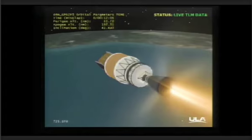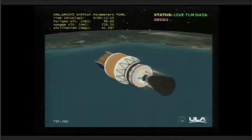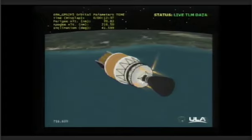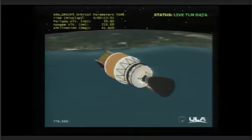Standing by for SECO. And we have SECO — engine has shut down. The next burn should occur about nine minutes from now. This is Delta Mission Control at T plus 12 minutes, 34 seconds into tonight's flight. Steve Agud just confirmed cutoff of the RL-10 engine. The mission has now entered a coast phase, which will last approximately nine minutes, continuing on a southeasterly trajectory over the Atlantic Ocean southeast of the Antigua ground station.